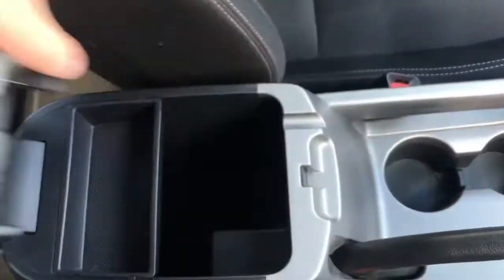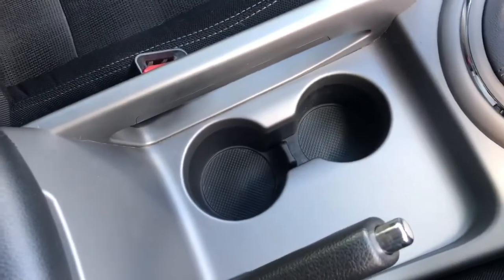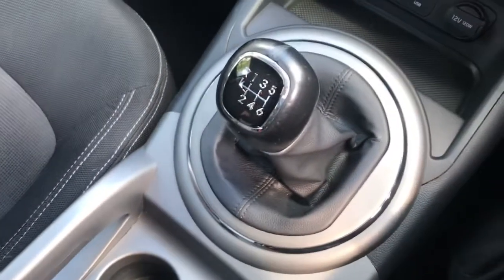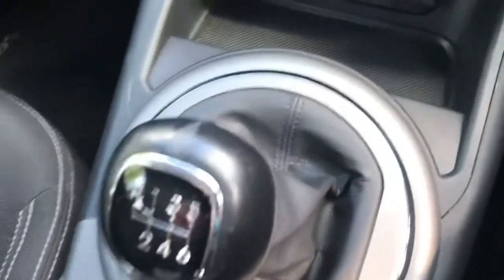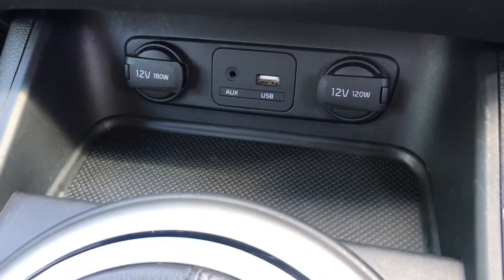Looking through the centre of the vehicle now, it does have a storage compartment and two cupholders. It also has the six speed manual gearbox. Further up there is another storage compartment with a USB charging port and an aux cable port.